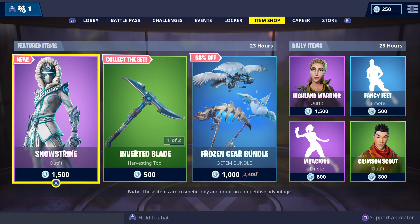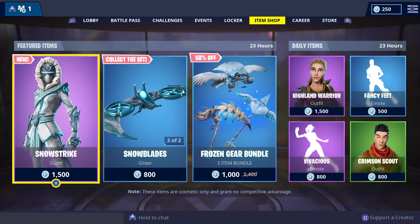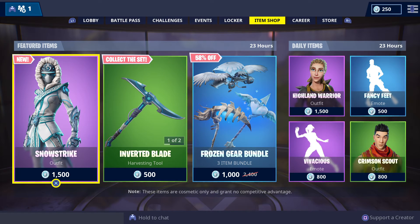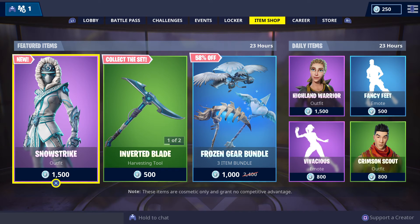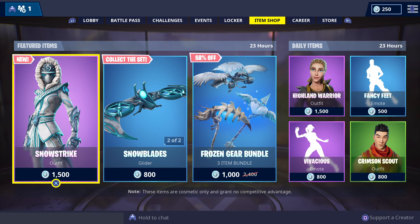The featured and daily items will be in store until Saturday the 9th of February 2019 — 9:30 a.m. Darwin Northern Territory, 10 a.m. Brisbane and Queensland, 11 a.m. Australian Eastern Daylight Savings Time zones of Sydney, Canberra, Melbourne, and Hobart, 10:30 a.m. South Australia and Adelaide, and 8 a.m. for Western Australia and Perth. International viewers, check your local time zones for when the featured and daily items will be in store.